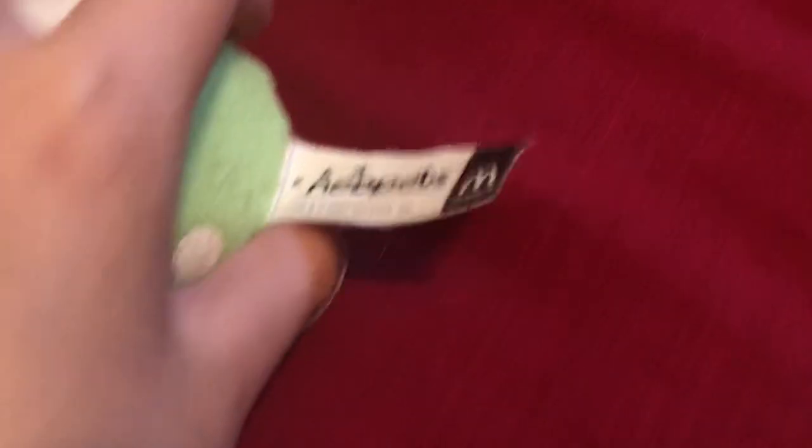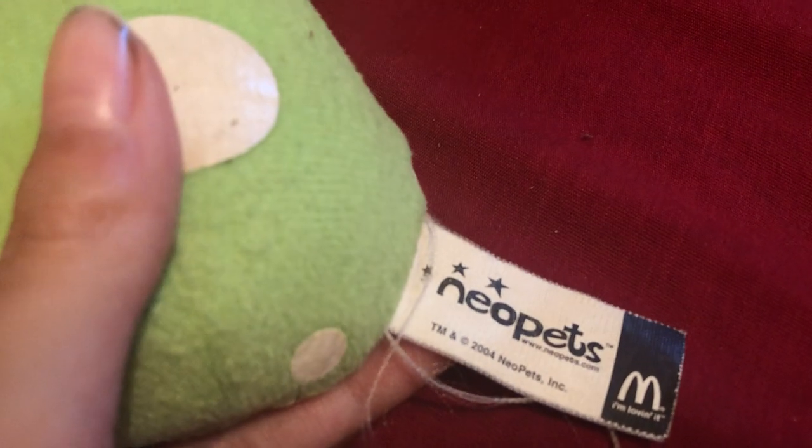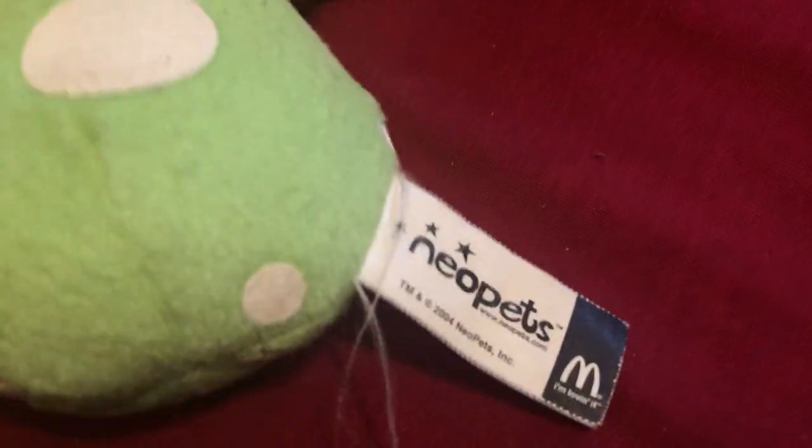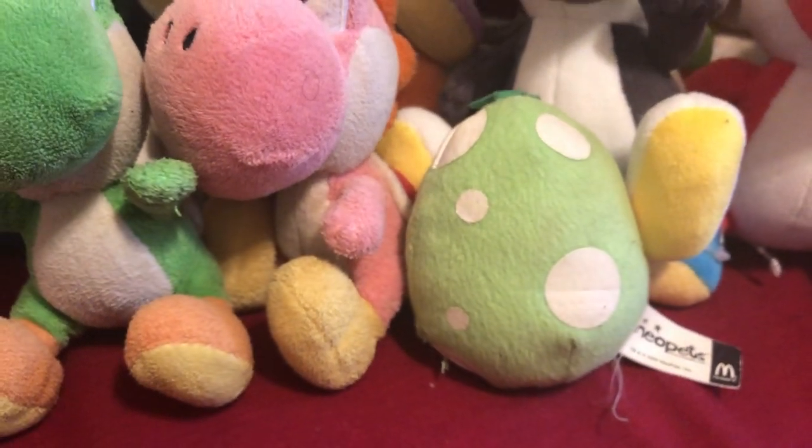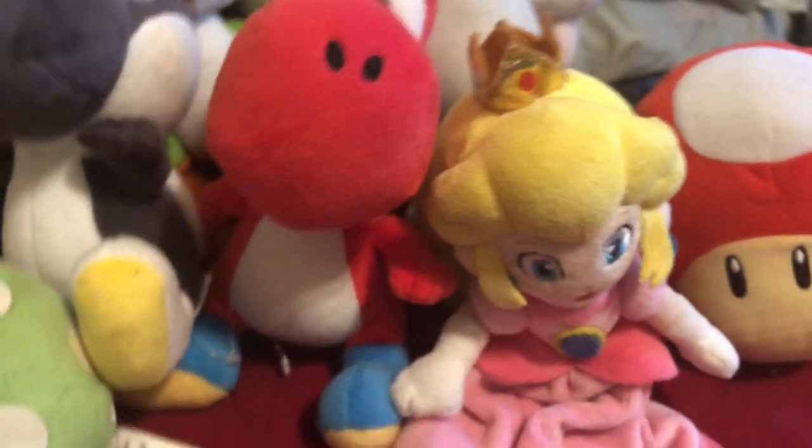This isn't an ordinary Yoshi egg — it's actually a Neopets McDonald's plush, and you know how rare McDonald's plushes are. That's how you can tell it's a rare plush. There's my Yoshi egg plush, well kind of. Next up is Peach, the only princess I have.